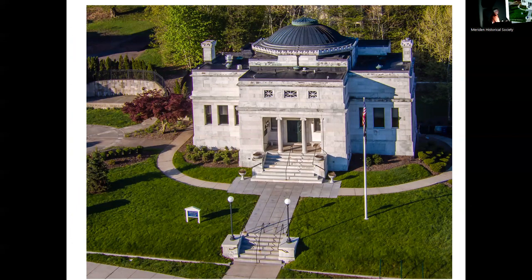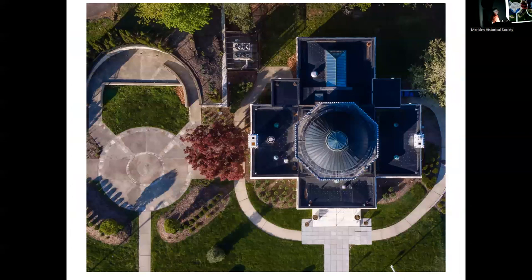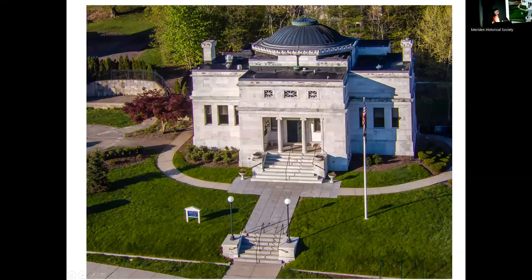I couldn't do aerial photographs without including the Curtis Memorial Library, now the Augusta Curtis Cultural Center. This is that classic drone shot looking straight down at the building — the rose window, the circular bands — just great perspectives you don't normally get to see. I flew the drone all around this entire building and noticed that all of the old Greek and Latin authors and philosophers are engraved into the building — Socrates, Plato, Homer, Shakespeare. They're engraved right up in here. I never noticed it before I started flying the drone around looking at the detail.